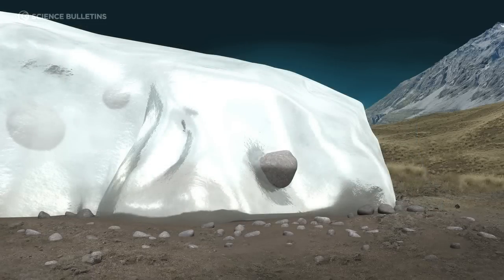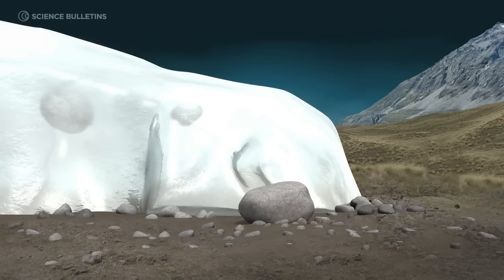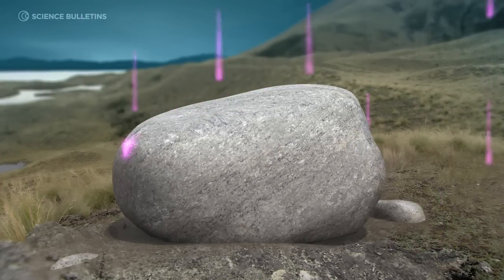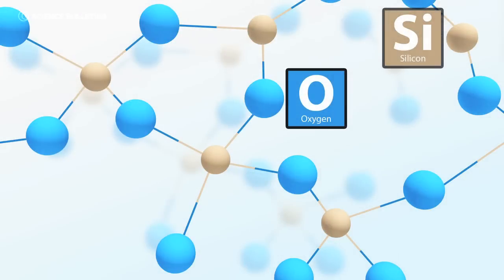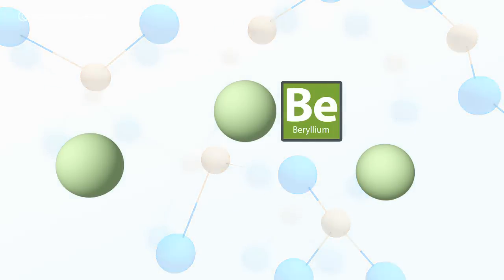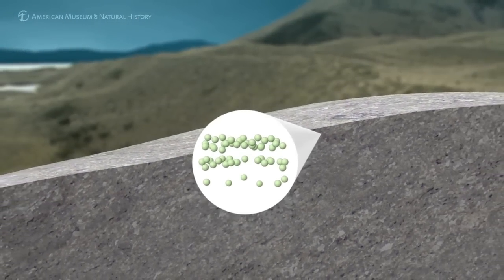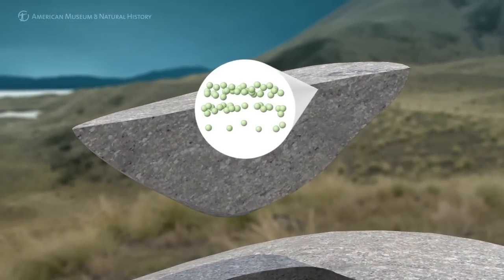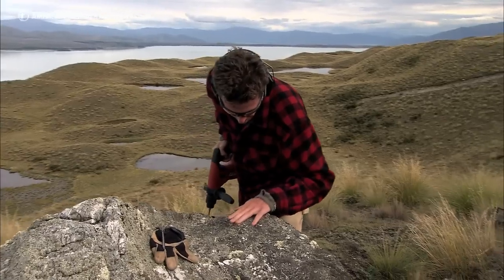It's called surface exposure dating. What happens is when a boulder slides off the margin of a glacier and lands in a pile of debris, it's then exposed to the sky and to incoming cosmic radiation from outer space. These particles associated with cosmic rays bombard the atoms that make up quartz in rock, blasting apart silicon and oxygen to create something we call beryllium-10. Beryllium-10 builds up in the surface of the rock over time, and we now have analytical methods to measure the number of beryllium atoms in that surface and derive a precise age of when that boulder first fell off the last glacier.